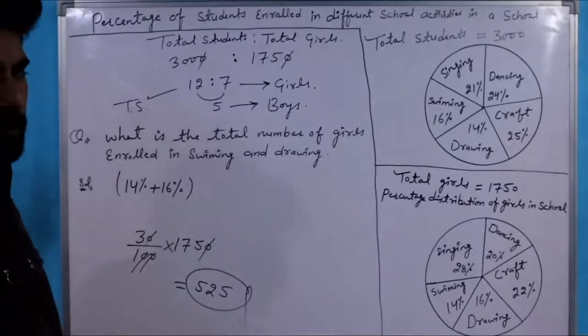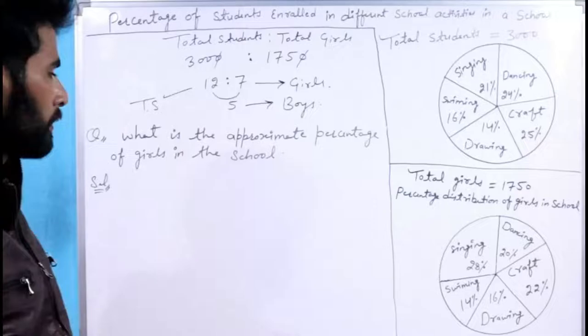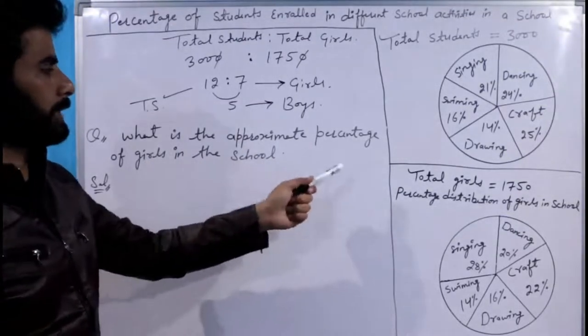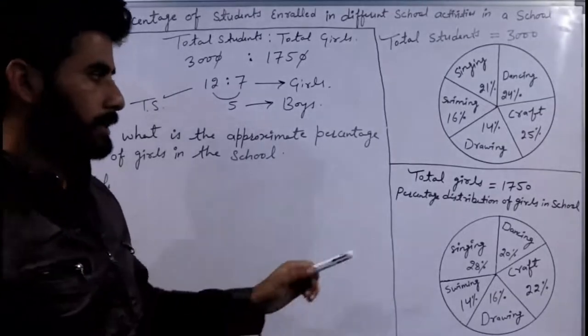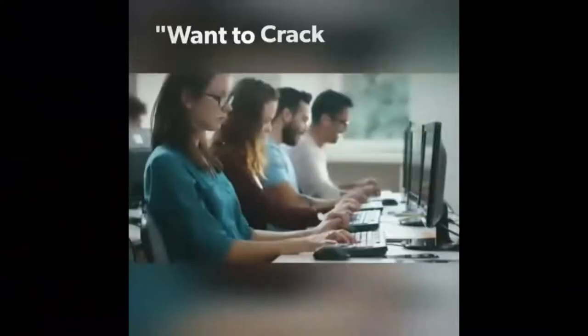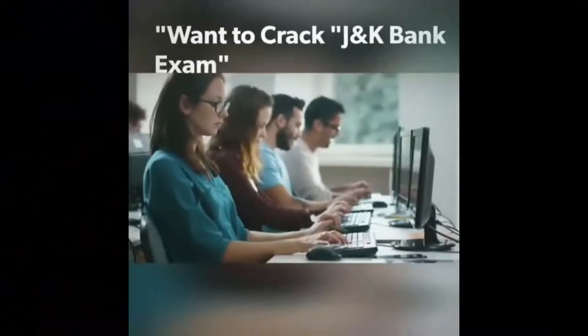525. Let's move on to the next question. Friends, the question asked is: What is the approximate percentage of girls in the school?